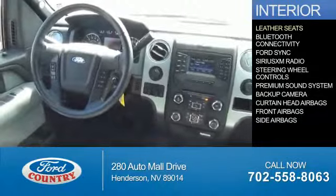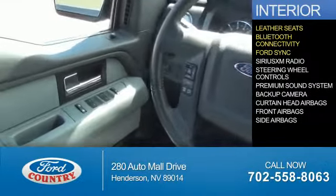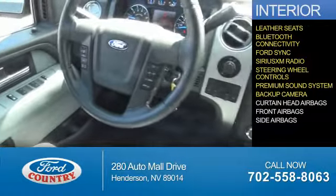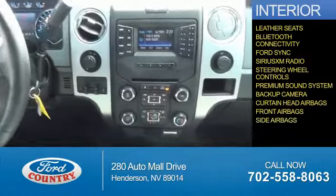Inside you'll find leather seats, Bluetooth connectivity, Ford Sync voice activation, Sirius XM satellite radio, steering wheel controls, a premium sound system, a backup camera, curtain head airbags, front airbags, and side airbags.